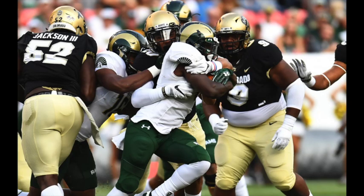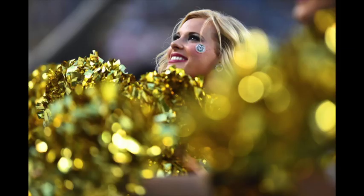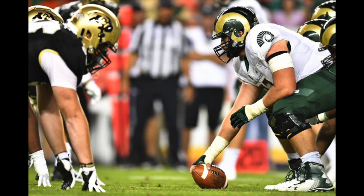33 seconds left in the half. One timeout left for the Rams. Running back motions out of the backfield. Stevens alone there. Pressure coming from Jacob Callier. And Jacob Callier will bring him down at the 48-yard line. Huge sack from the freshman. For a freshman, as the clock runs down, what a way to end this half. 17-3, Buffs lead.